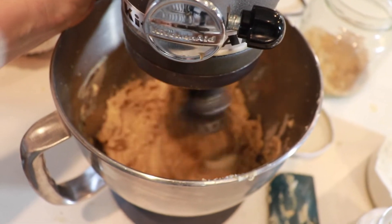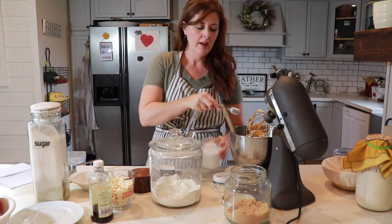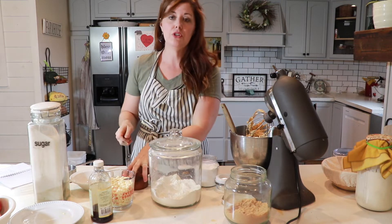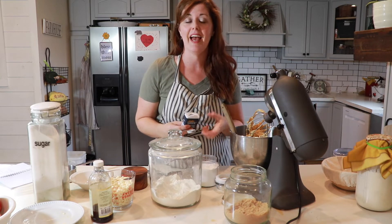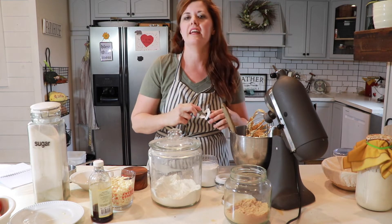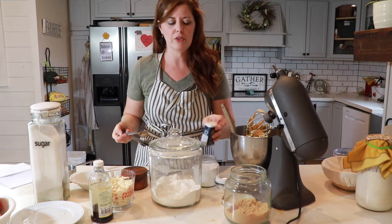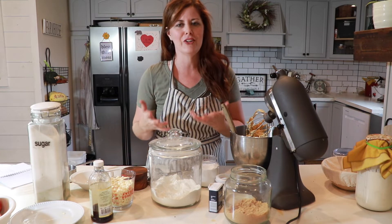I'm going to give this another good stir - this is just my butter and sugar getting whipped together. To this I'm going to add a teaspoon of baking soda, a teaspoon of salt, and then two teaspoons of pumpkin pie spice. Now this recipe doesn't have any actual pumpkin puree in it. The pumpkin pie spice gives it a much more subtle flavor - it's pumpkin-y but not so extreme that somebody who doesn't necessarily love pumpkin won't still enjoy this cookie.